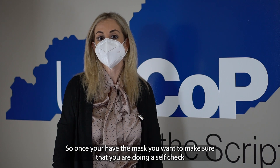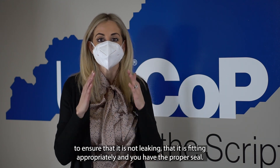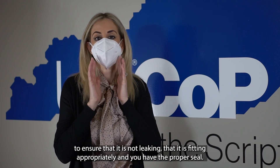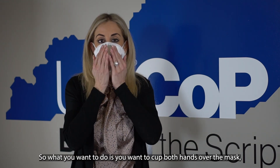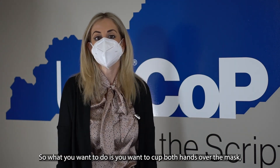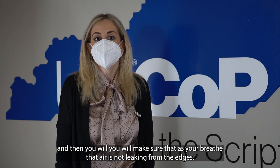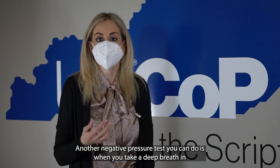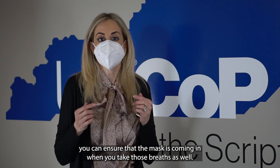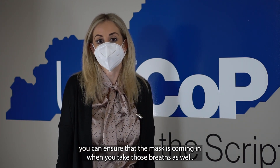Once you have the mask on, you want to do a self-check to ensure that it is not leaking, that it is fitting appropriately, and that you have a proper seal. Cup both hands over the mask and breathe to make sure air is not leaking from the edges. Another negative pressure test you can do is take a deep breath in and ensure that the mask is drawing inward as you breathe.